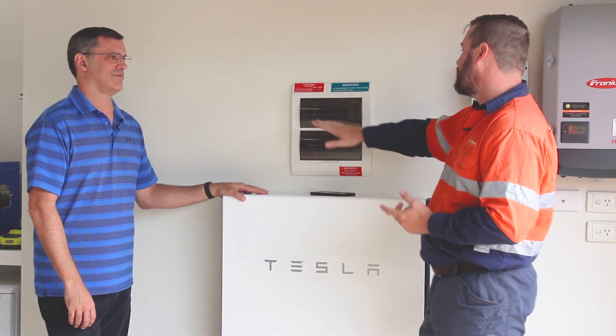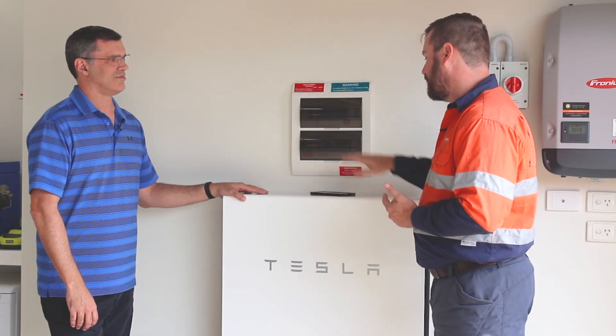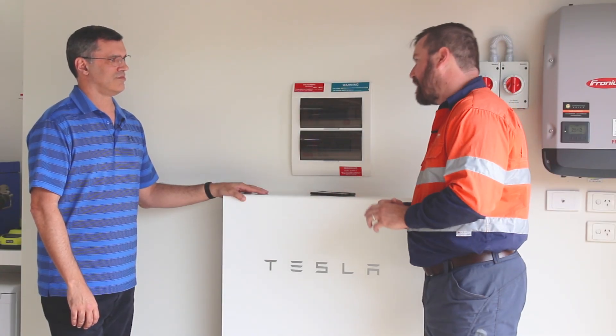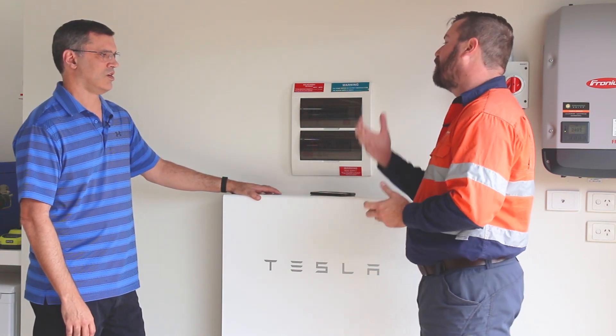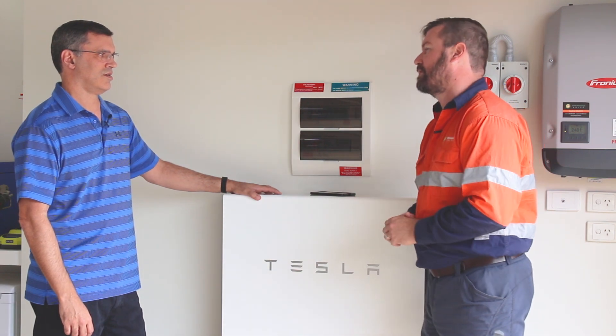We've got the segregated switchboard here with some backup circuits and non-backup circuits. You mentioned earlier that you love the app — you can see all your data on it. What does the app tell you and how does it allow you to manage your system?